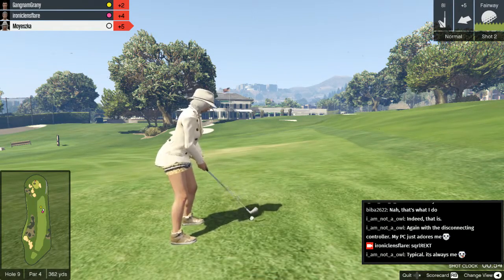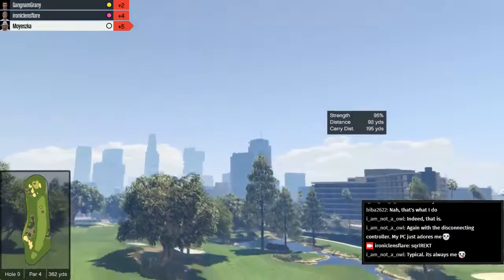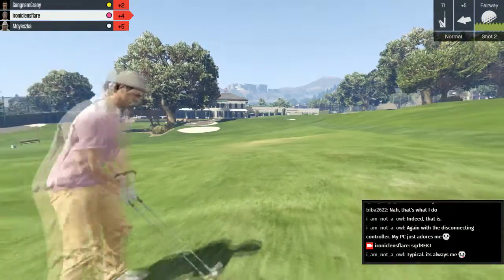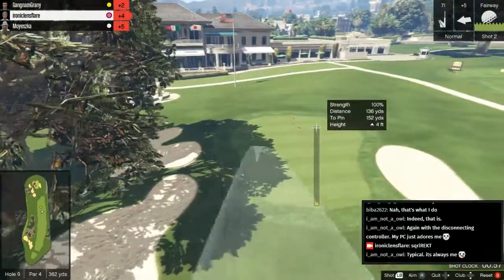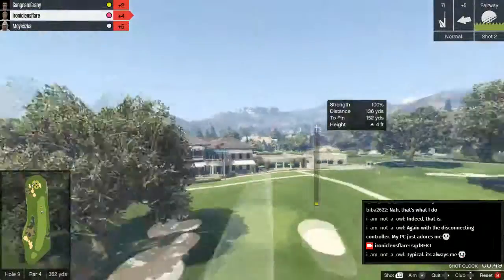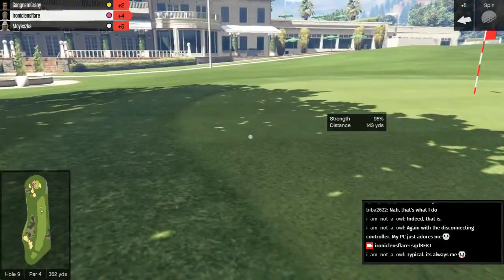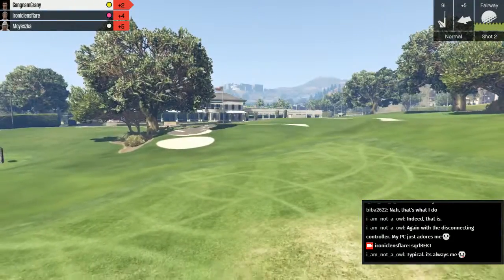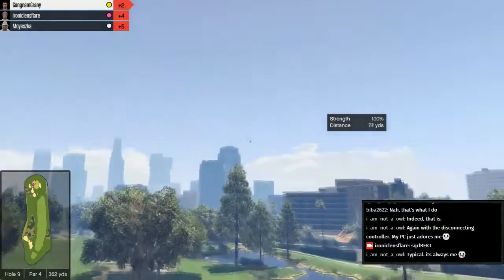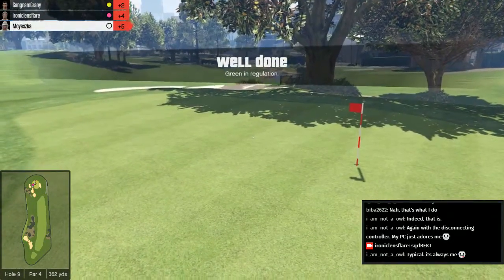Mayeska doesn't initially aim at the ball — oh, she's found it now. A lovely opening drive there. Gangnam Granny next — beautifully done, goes much further than any of the others. He has a nice open shot to the green for the next shot. This is Mayeska with an eight iron — strong wind to the right. And she just misses the green. But can Ironic Lensflare do it? Challenging wind from the right — he needs to correct accordingly. He seems to be using a seven iron, which is an interesting choice. The wind is at plus five — curves down nicely and it stays on the green. What a fantastic result.